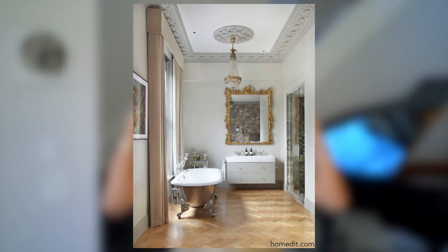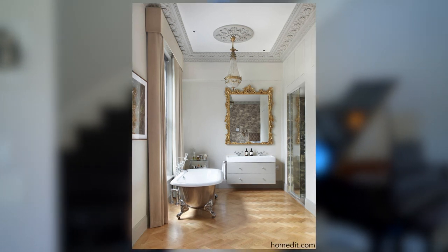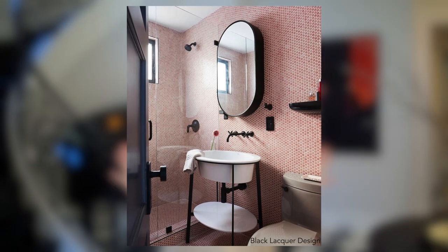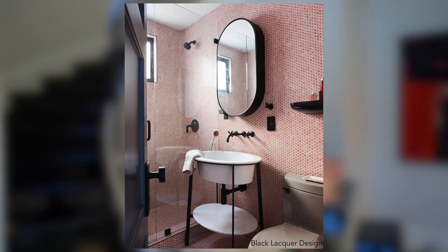So in this case, you can do a gorgeous gilded mirror because chances are you have enough room for your medicine. In this pink bathroom, you are going to notice that there is virtually no counter space, and therefore a medicine cabinet is quite necessary.